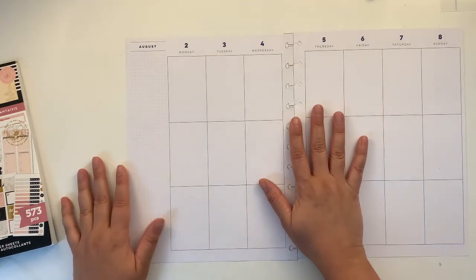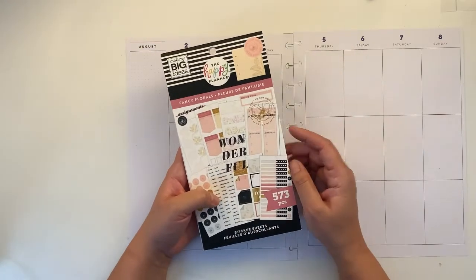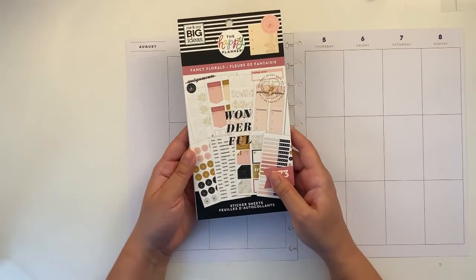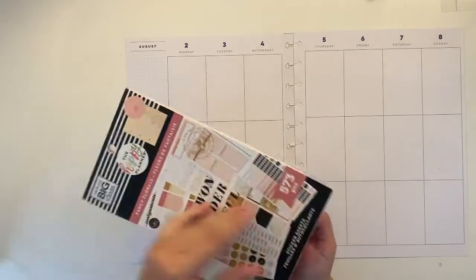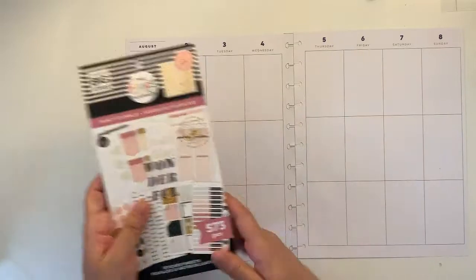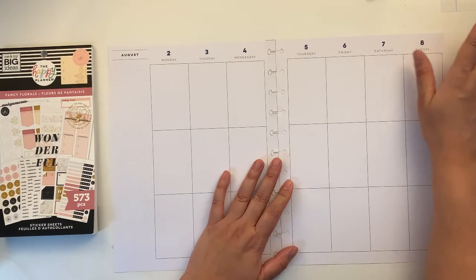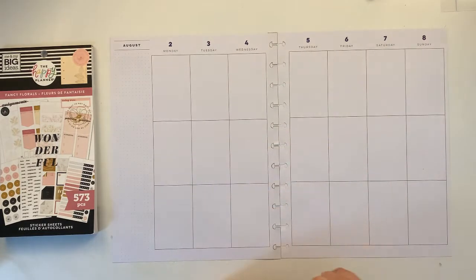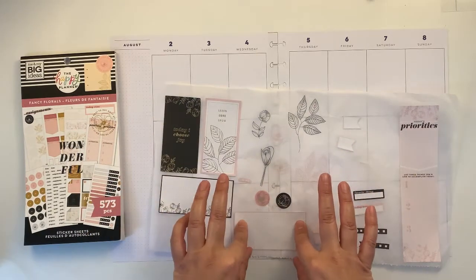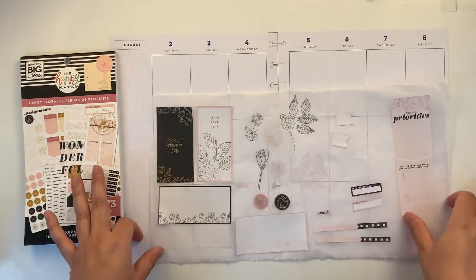I'm going to decorate my spread from the 2nd to the 8th of August and I'm going to use fancy florals. This is part of the teacher release. It's for big, but you can use it on any size of planners. I'm using my catchall planner which is a big indigo, and I have already made a selection of stickers that I want to use, but I think I'm going to be using more than this because it's not going to be enough for this spread.